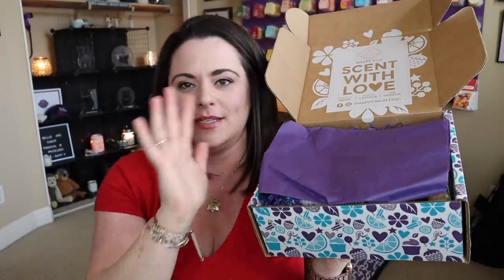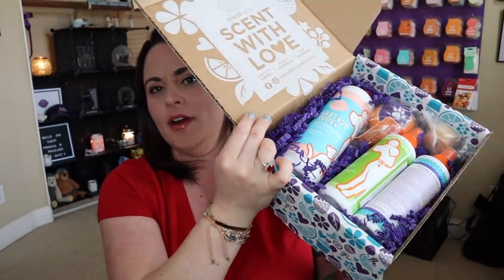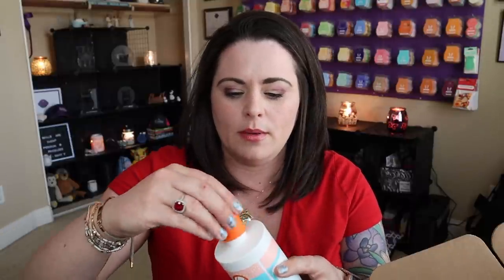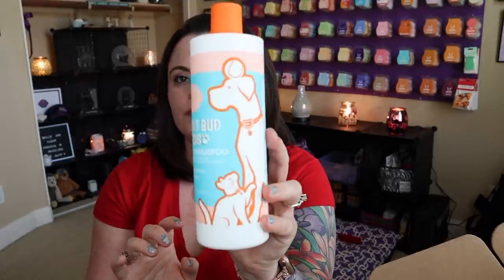Underneath that was this purple tissue — I love this because it just looks like a little gift. I feel like I love shopping for my girl more than myself. So we have full-size products from our pet line. We have the Best Buds Suds Pet Shampoo in Orange Zest and Nectar. I'm actually excited because I haven't smelled this one — I have the oatmeal and chamomile one. That smells really nice and light, which is fine. So Best Buds Suds Pet Shampoo in Orange Zest and Nectar — gonna give that a try.